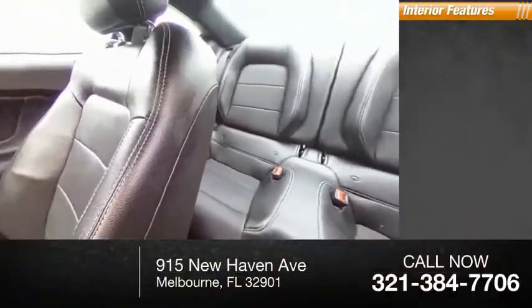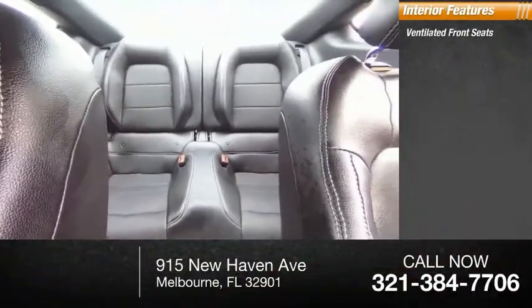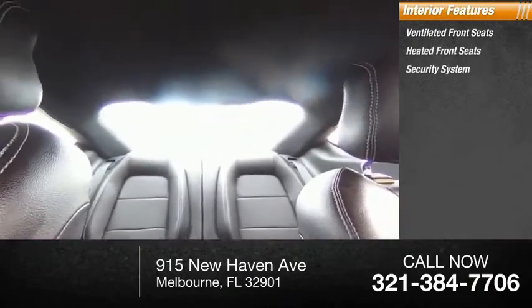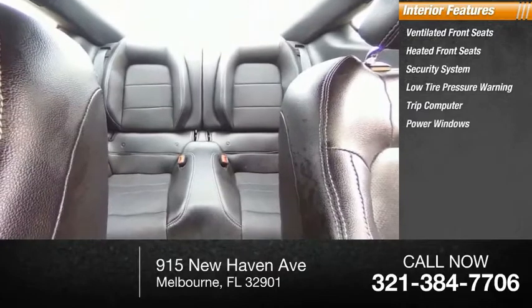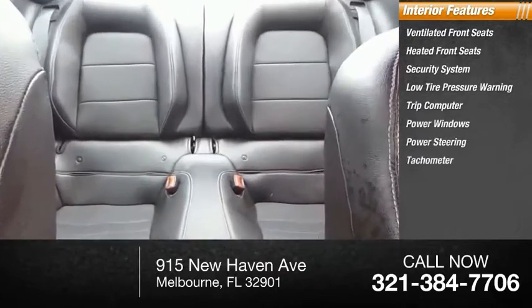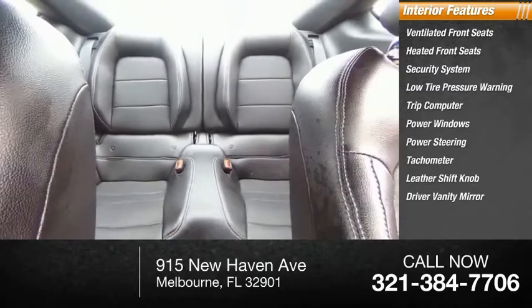Inside you'll find ventilated front seats, heated front seats, security system, low tire pressure warning, trip computer, power windows, power steering, tachometer, leather shift knob, driver vanity mirror.